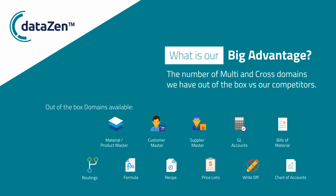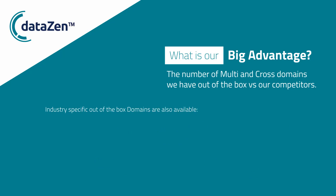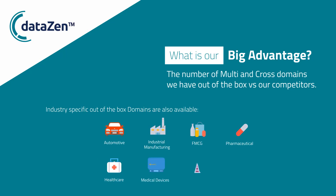In addition to our multi-product domains, we also have experience completing templates for different industries. Industry domains combined with our product domains provide advantages for any type of client who uses our platforms.